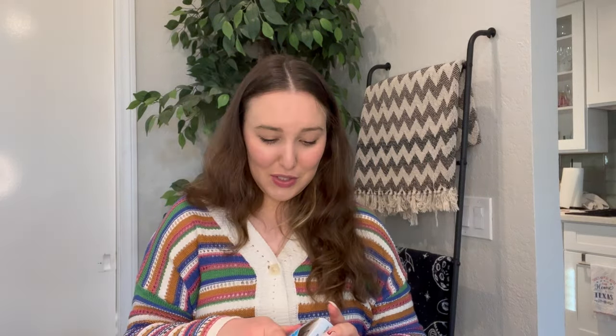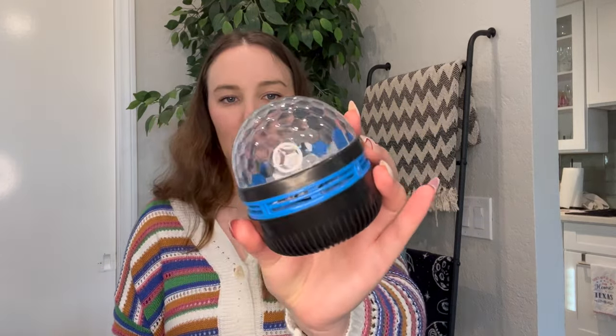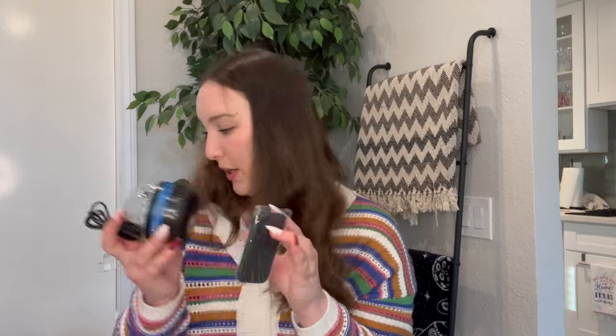Then I got this starry projection light. I do already have one, but I like keeping it in this room and I want one for my bedroom, so I got a mini one. This is what the light actually looks like itself. And then it does come with a remote — oh, there's music on here, that's interesting — and the cord as well.